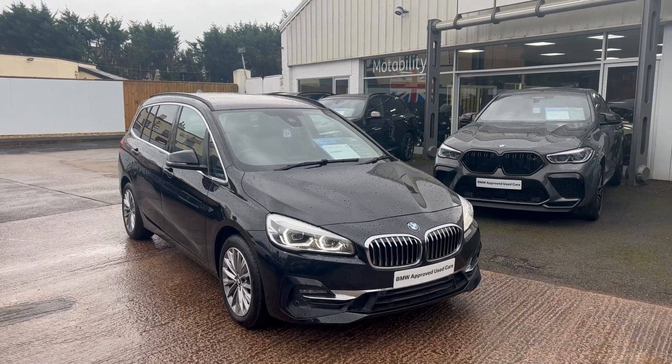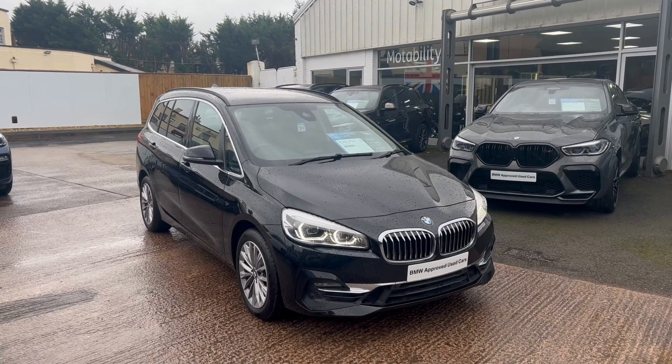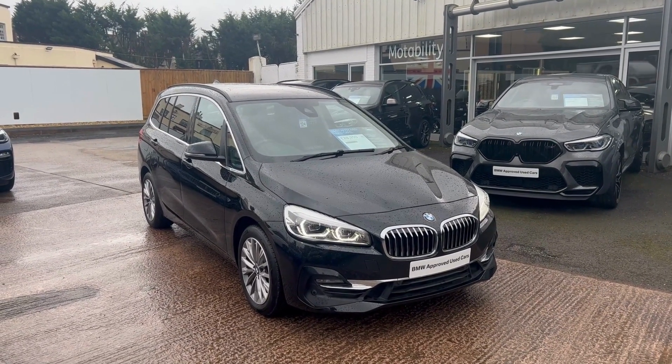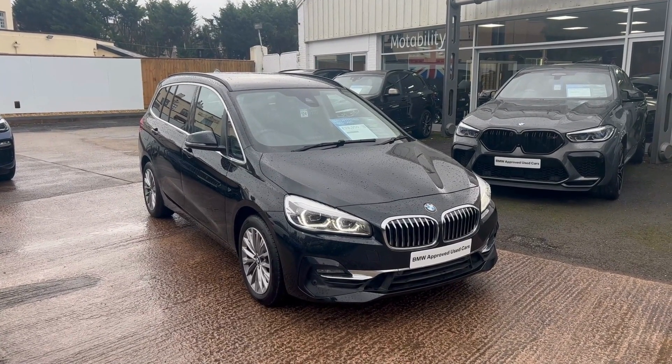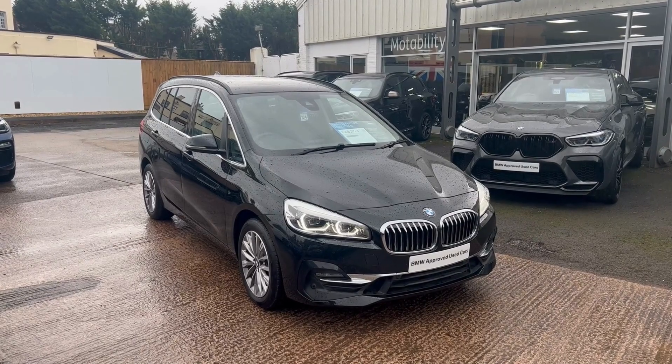Hope you all enjoyed the quick walk-around video of our 220D Grand Tour here today. Any of us at the Ocean Team down in Torbay, Plymouth or Falmouth will be happy to help you with this car. If you want to contact us either on the group website or the BMW Group website, we'll be happy to help. Thank you.